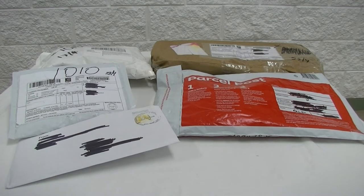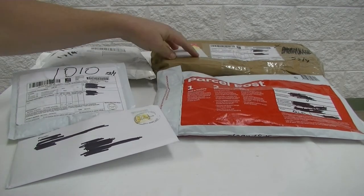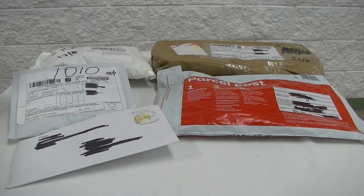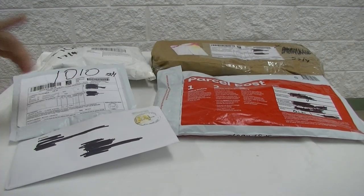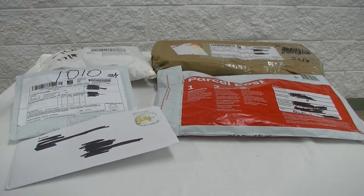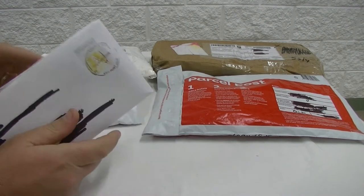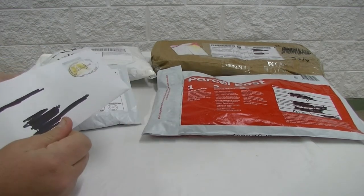G'day YouTube, Down to Bricks here, got another haul for you guys. Pretty excited for this one, it's a real mixed bag. We have a parcel from Bricklink, another one from Bricklink, one from eBay, and Lego Shop at Home. We'll start with the little envelope here that is already open.